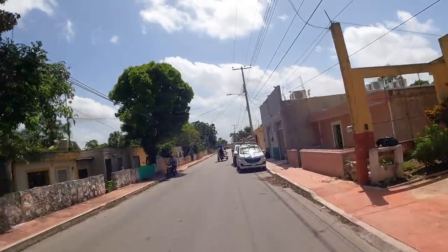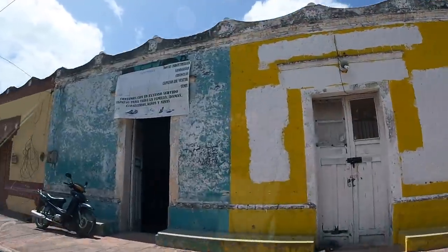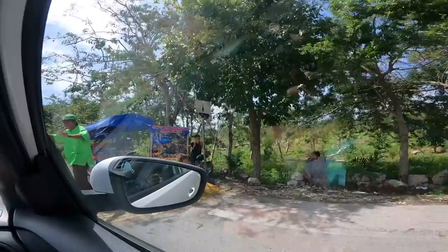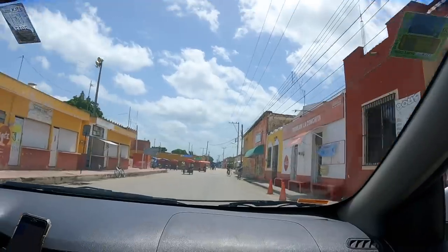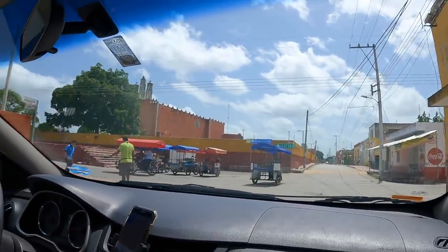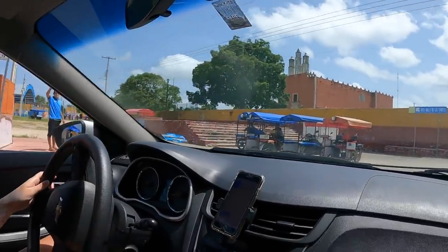We just started seeing the first guides with their brochures. We have a car so we could drive to the cenotes ourselves, but we think it's really important to support the local community, so we are going to hire one of the guides. We have arrived at the center of Homun. We've seen a few guides with their pamphlets so we're going to find one. A guy just waved us down — let's see what he's got.